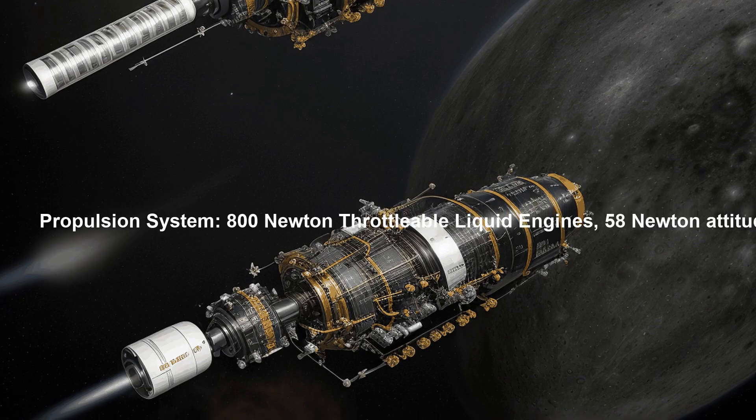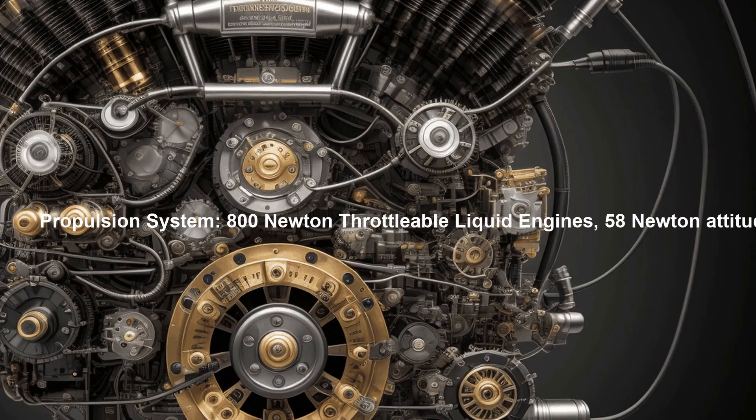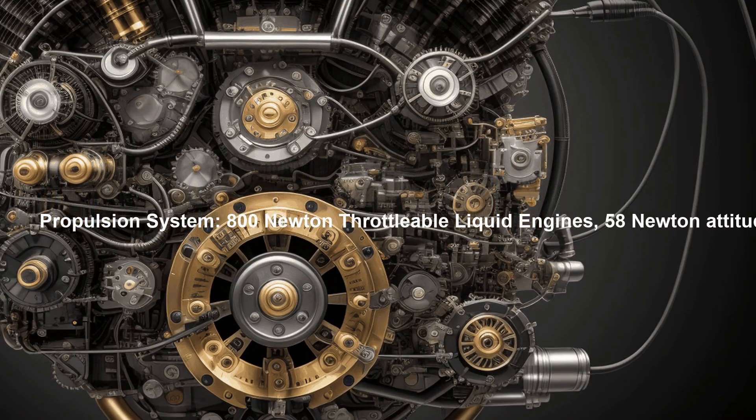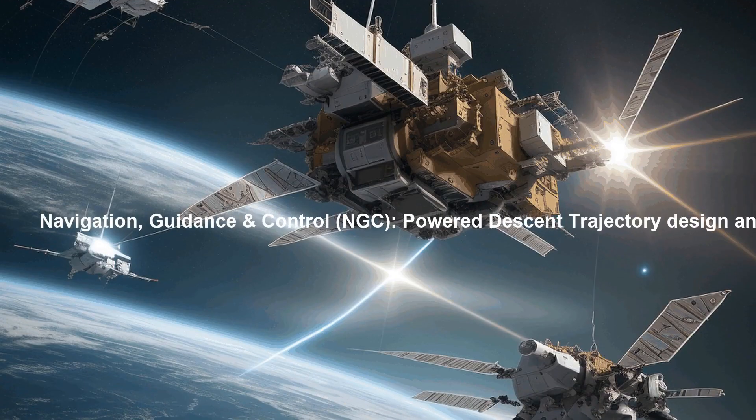Chandrayaan-3's Propulsion System features throttable liquid engines for controlled descent, along with 58 N-attitude thrusters that assist in maintaining the Lander's orientation. The throttable engine control electronics ensure optimal engine performance.